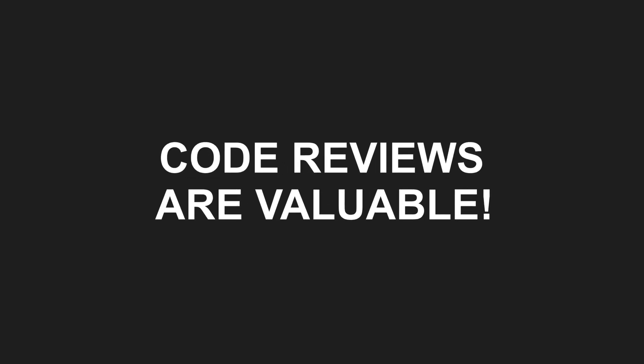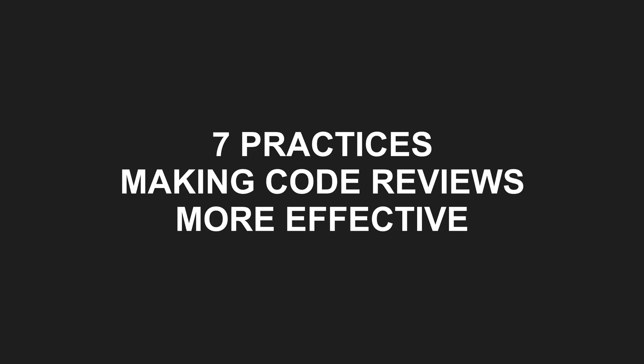Code reviews are widely adopted as a valuable practice, but like any good practice, when taken too far, code reviews can hurt the flow of value and reduce overall team productivity. Here are 7 proven practices for making your code reviews more effective. But number 5 is probably the one you will resist the most.